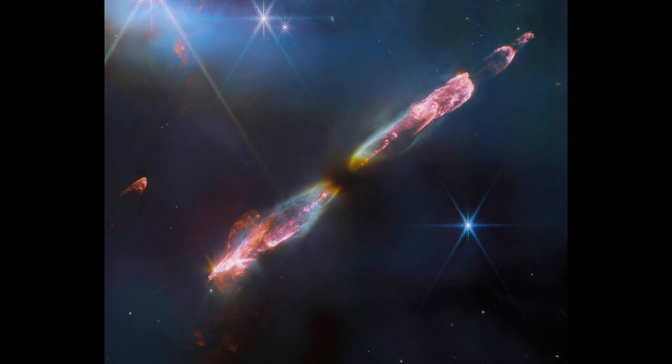HH 211, a Class 0 protostar, is in its infancy — just a few tens of thousands of years old — and possesses a mere 8% of the sun's mass.